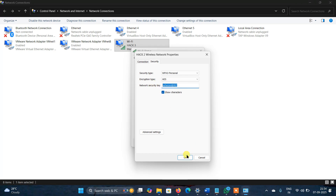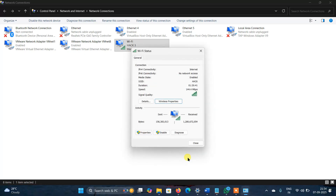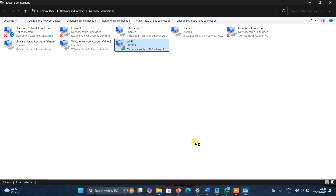Hope you understood how to find the saved WiFi password in Windows 11. Please subscribe to my channel — I have so many updates for jobs also in the charts. Please subscribe and support me.